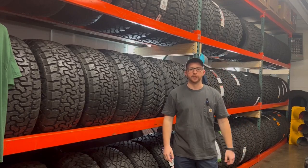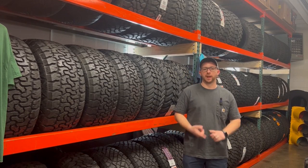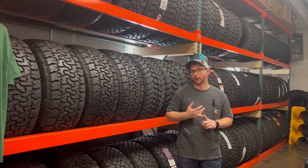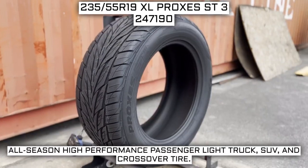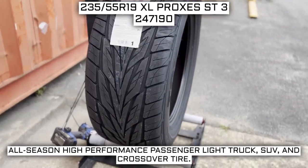Are you tired of looking for tires? Let me be your guide today as I walk you through the specs, features, and general overview of what you need to know in making an informed tire decision. Today we are looking at 235/55R19 Toyo Proxes Street 3 tires. This is a Toyo brand tire from the Proxes ST3 series.